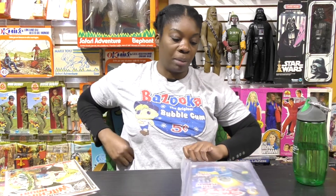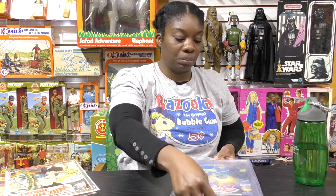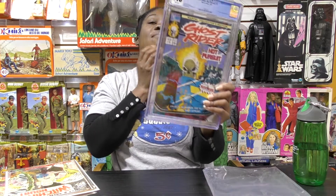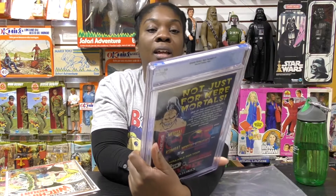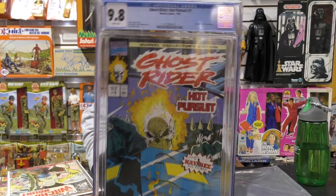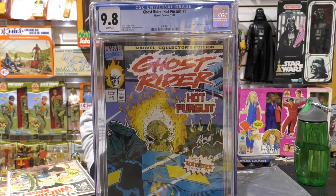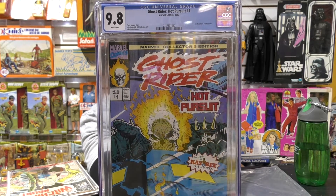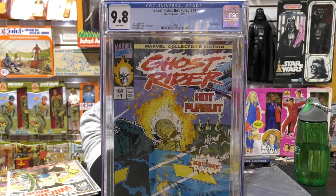The last one is also borrowed from David. This is a slab — Ghost Rider, number one, Hot Pursuit. He's on a motorcycle looking at the side mirrors on a motorcycle, and you can see him. So these are my 10 reflection covers.